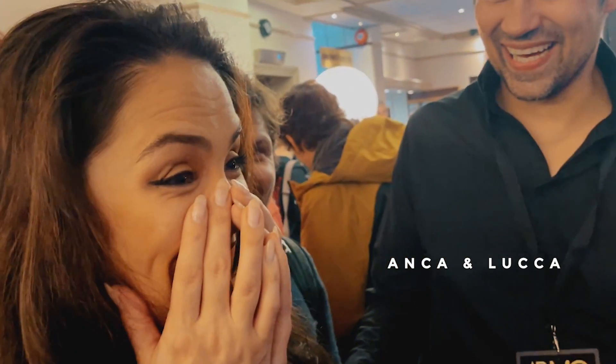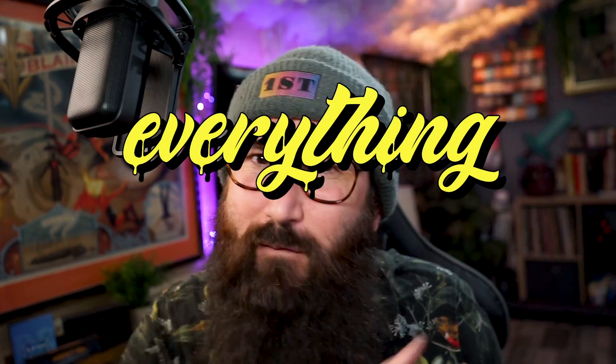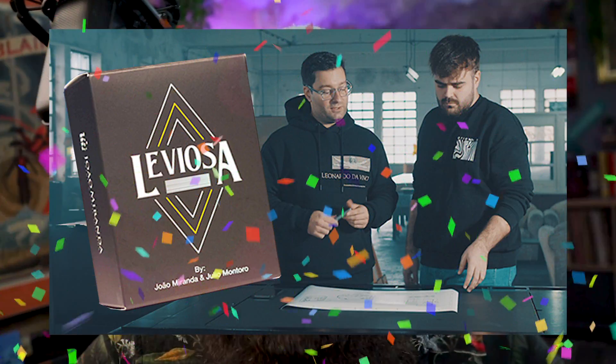You can tell I'm excited, right? This effect — when I first saw this at Blackpool this year, it blew my mind. I was so stumped back then when I first saw it, and I've been waiting so long to finally jump in and break down absolutely everything you need to know about Leviosa by Zhao Miranda and Julio Montoro.